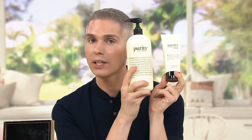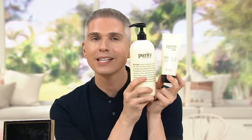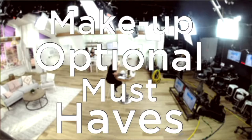We have it in the mask as well as in the original formula, and we have it for you for three payments of $19.28. With that said, let's get into our tutorial. This one is called 'Makeup Optional Must-Haves,' and this is a mantra and a true philosophy at the brand.